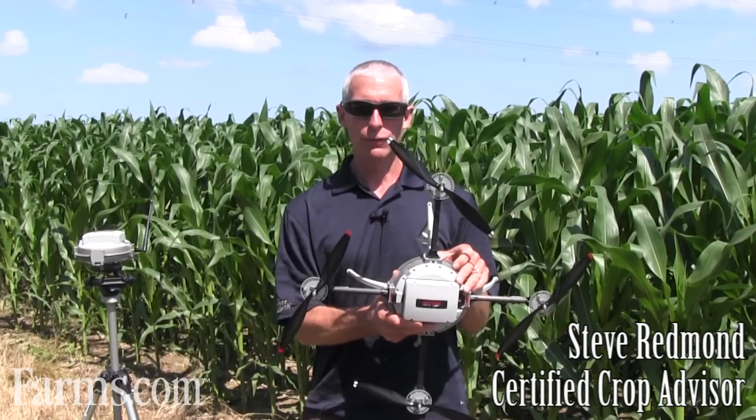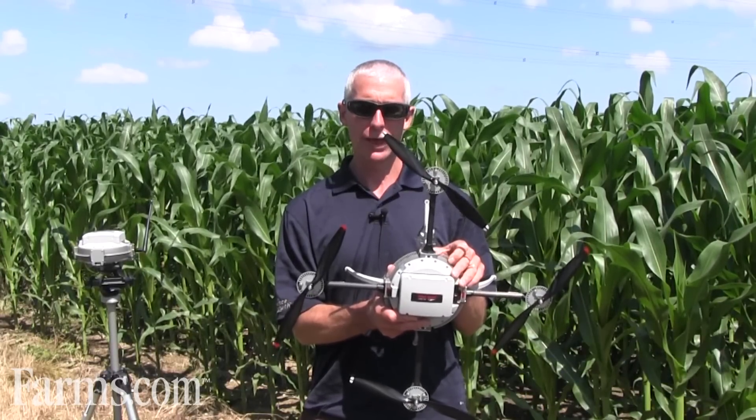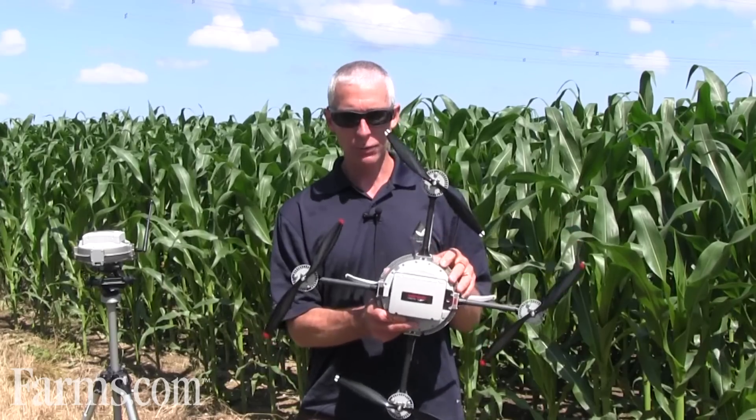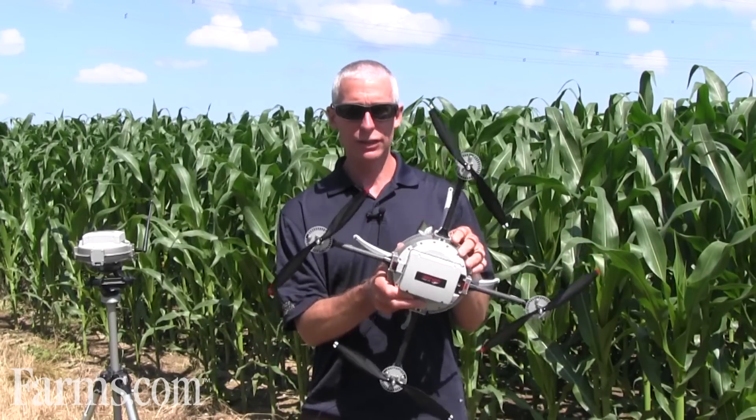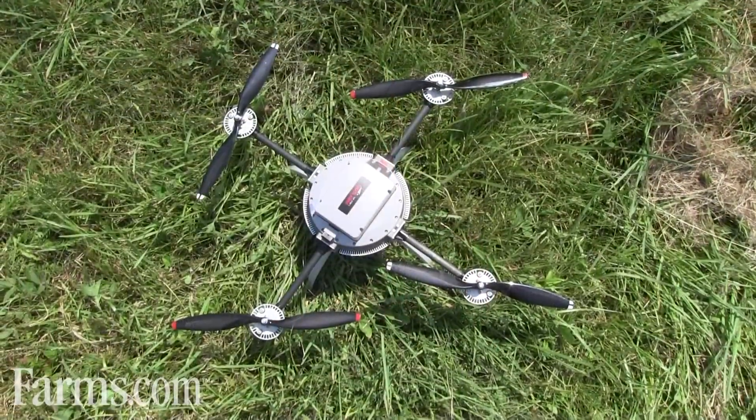Hi, I'm Steve Redmond, Certified Crop Advisor. We're in the field today demonstrating one of the latest innovations for agriculture, especially for crop scouting. What I'm holding is one of the newest UAVs — it's a Canadian-made company called Arion, out of Waterloo, Ontario.